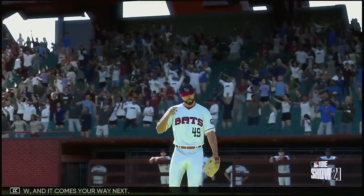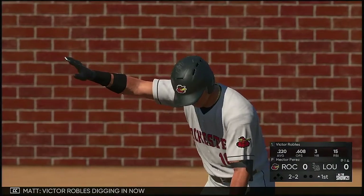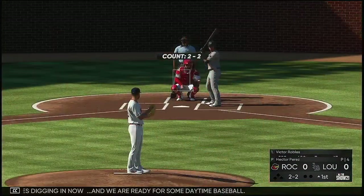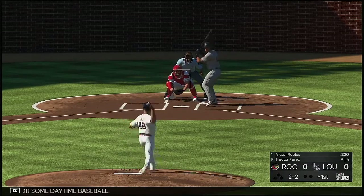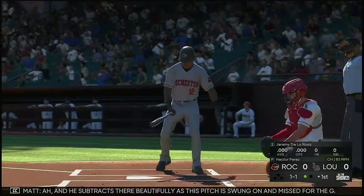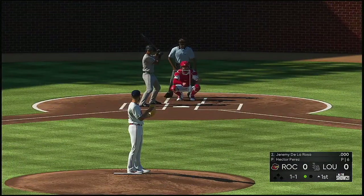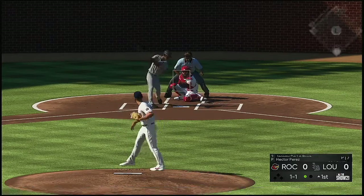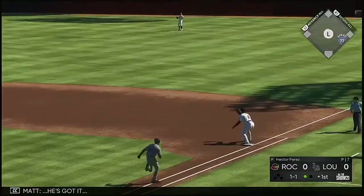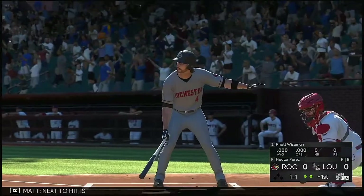Victor Robles digging in now and we are ready for some daytime baseball. He subtracts there beautifully as this pitch is swung on and missed for the game's first out. Next it'll be Jeremy De La Rosa, hit hard on the ground to second, he's got it.